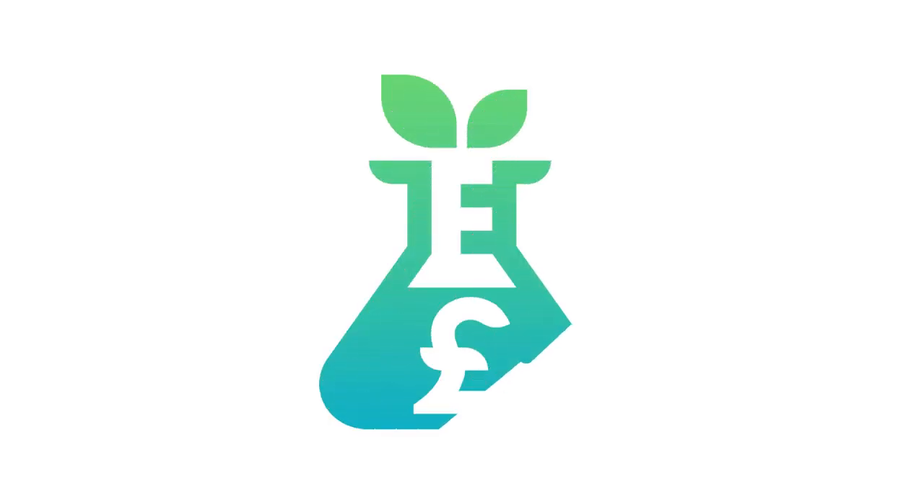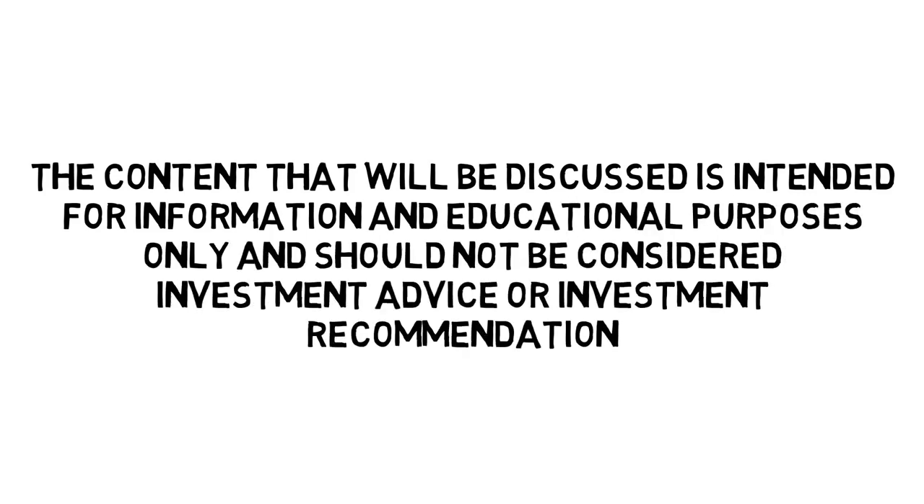Hello and welcome back to The Dividend Experiment, the channel that can help you build a sustainable dividend portfolio. The content discussed is intended for information and educational purposes only and should not be considered investment advice or an investment recommendation.